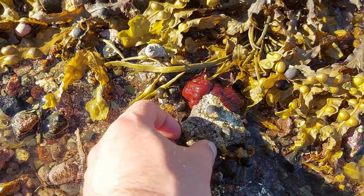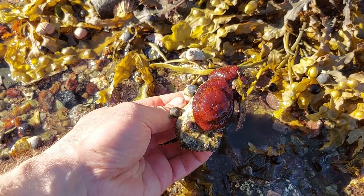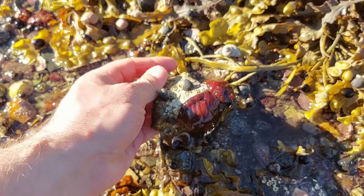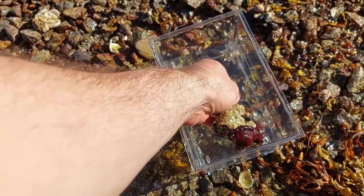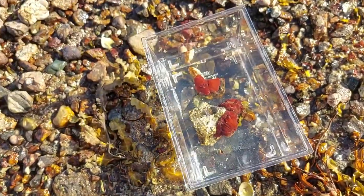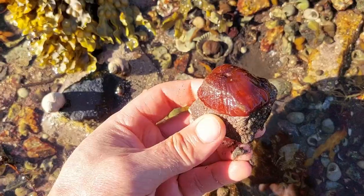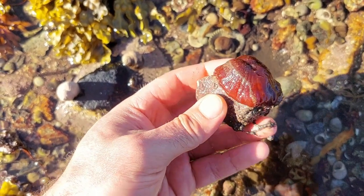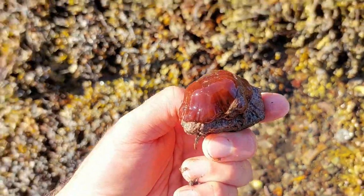Some of the ones here were bigger than I'm used to seeing, which is nice, and these are really easy to bring home as they're just stuck to very small rocks. As always I tried looking for some green ones — I've never seen one of those but they're supposed to exist, so I'll keep looking.